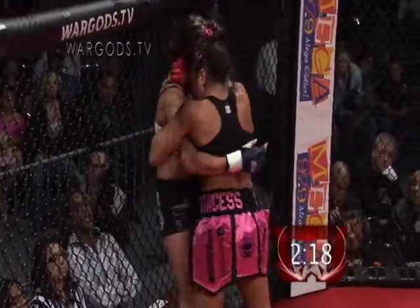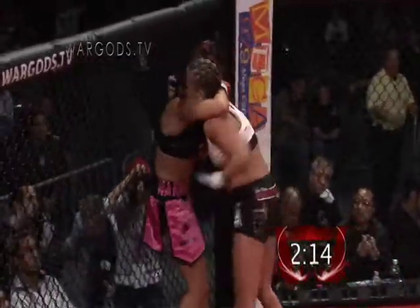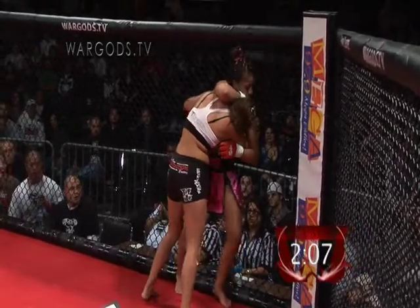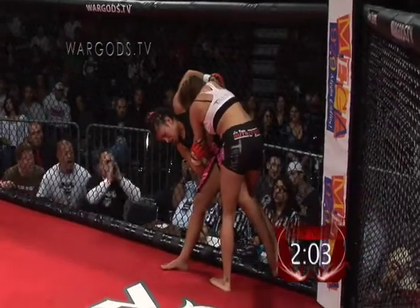What Zoila needs to do is work for the underhooks so she can stay away — nice elbow. She needs to work for those underhooks so she can stay out of that headlock position. She's got that tie headlock position, which is possibly getting her taken down because Karina is looking to get the body lock and get the easy takedown.